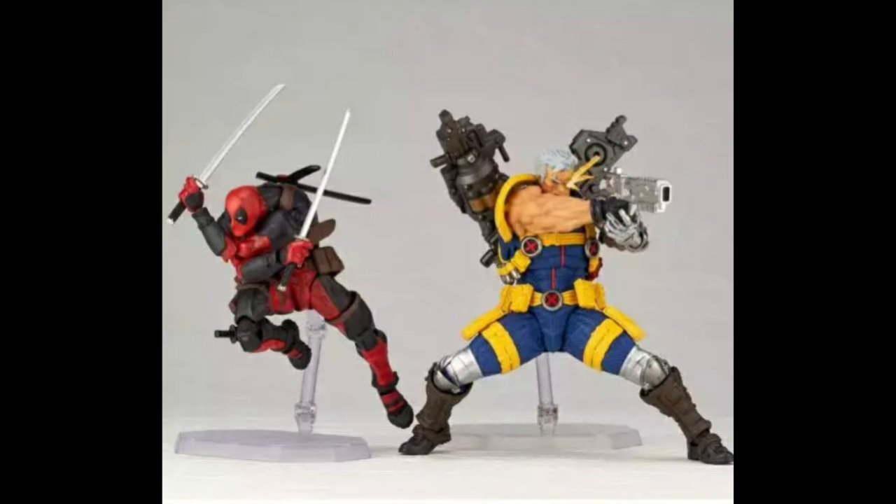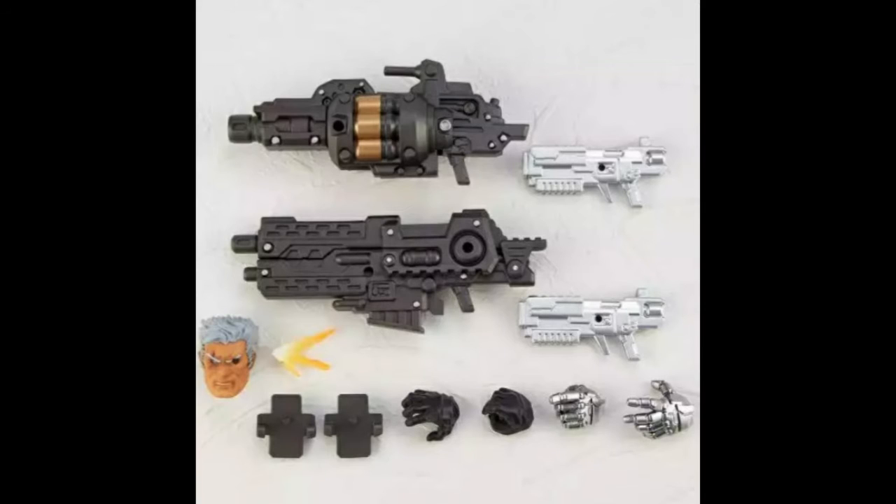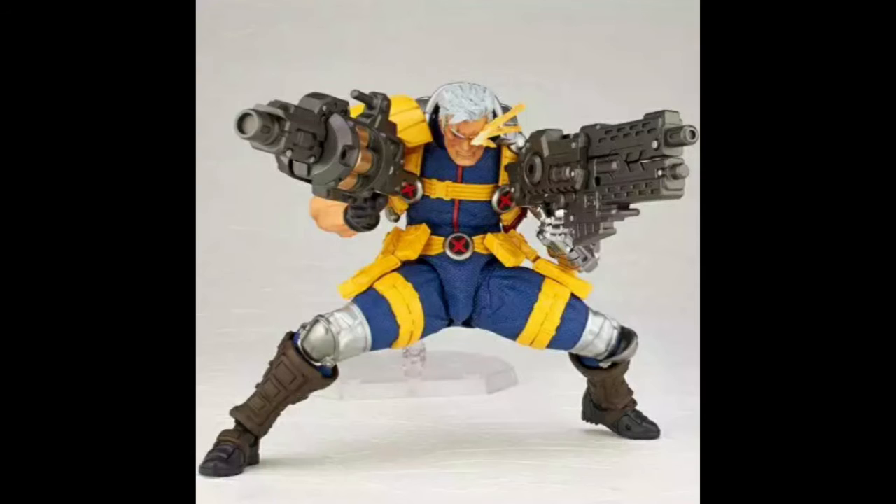For more import stuff, we have the Amazing Yamaguchi Revoltech Cable that was shown in just gray before, but now we have pretty promotional shots. He's coming with two big guns, two pistols, extra hands, extra eye glare, and an extra face.